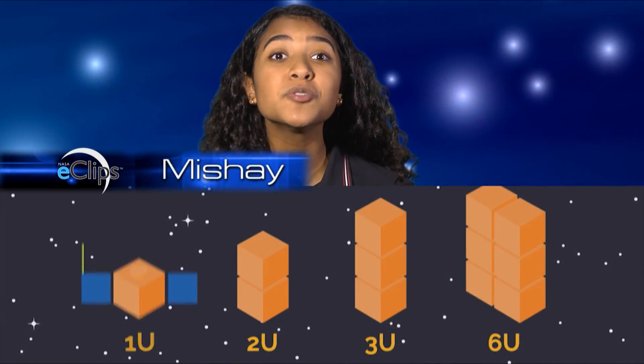These little CubeSats are revolutionizing satellite science. But do you think something this small is big enough to help NASA gather science data? Let's find out.